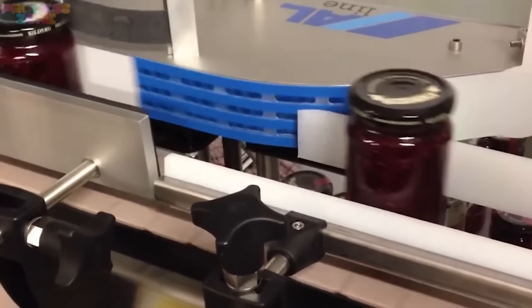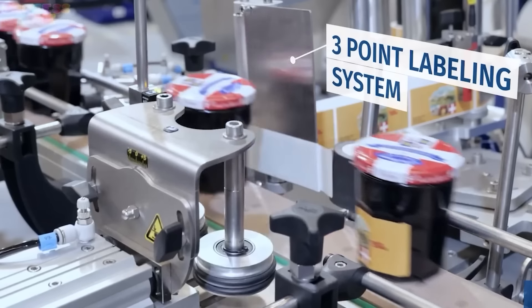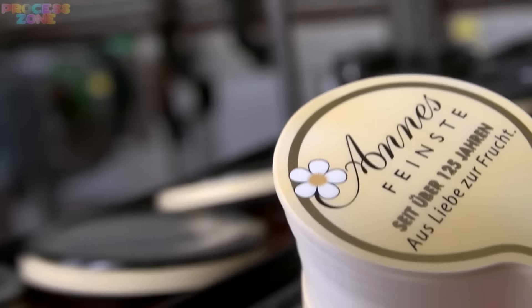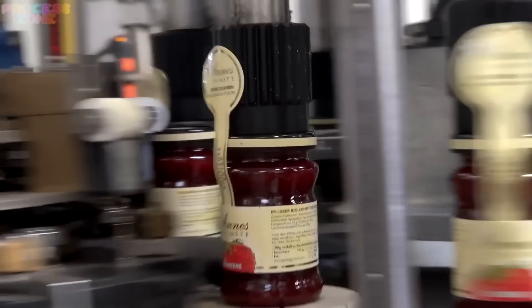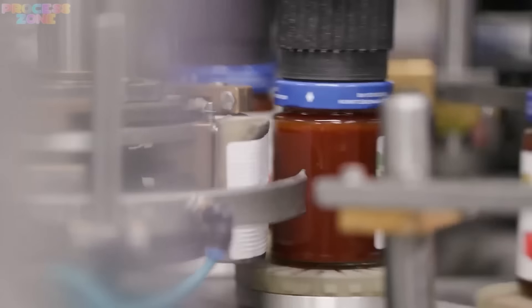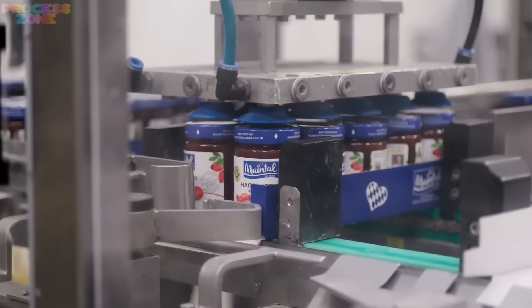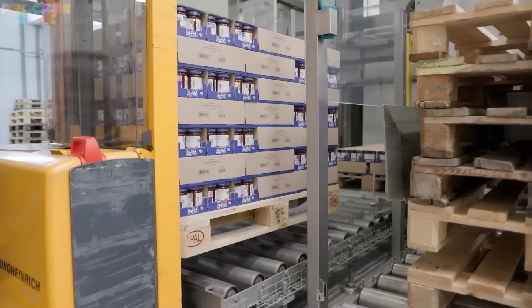We're now in the stickers section, where the robots will conveniently wrap stickers around these bottles, so you will easily identify it's factory sealed. One by one, all the bottles are labelled from whatever company they belong to, and then piled up in the containers for the final bulk packaging.